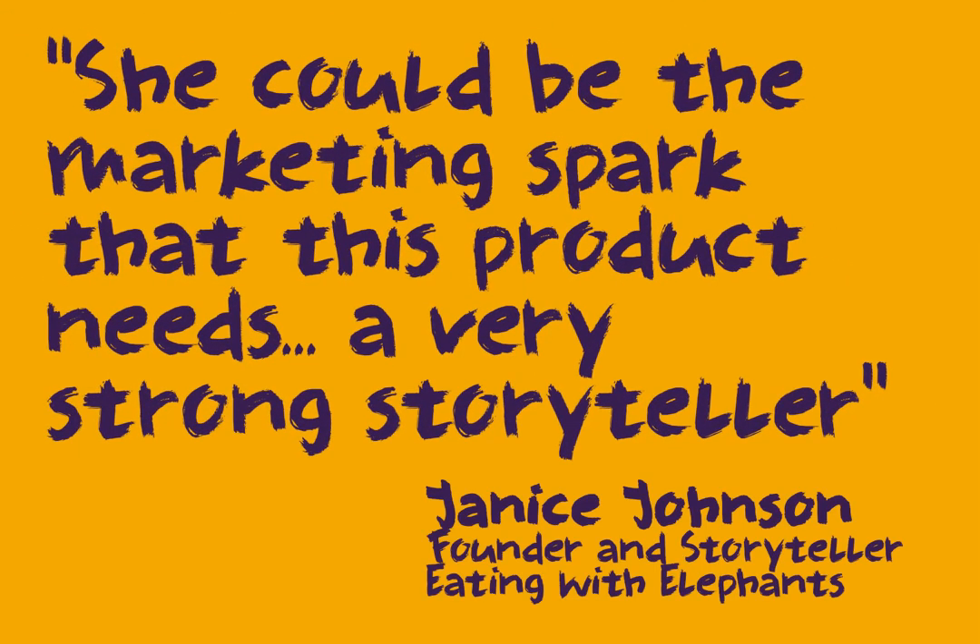I came up with the products and all the logo and the idea in class, and then Sean was like, it's actually quite a good idea Tash, and I was like, oh maybe it is.